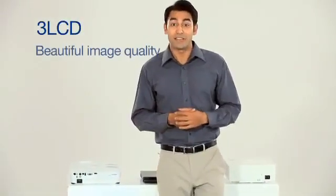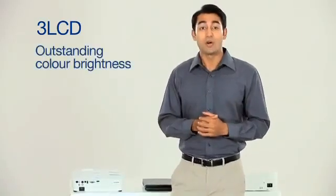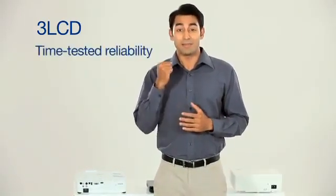Now that you've seen it all, you can be sure that of all the projectors available in the market today, the ones with 3LCD technology are the ones that deliver beautiful image quality, outstanding color brightness and time-tested reliability.